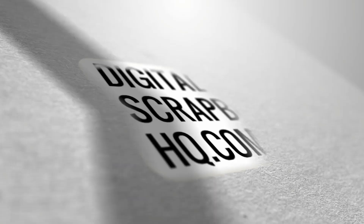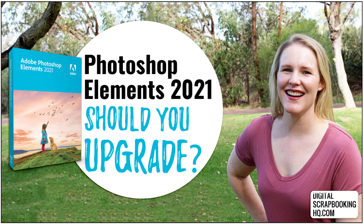G'day, I'm Melissa Shannon, founder of digitalscrapbookinghq.com. I hope you've seen my previous couple of videos about the new features in Photoshop Elements 2021 and the Organizer 2021. If you haven't seen them yet, the links will be below. But if you have watched those videos, you've seen all the cool new features and you're wondering if it's really worth upgrading.